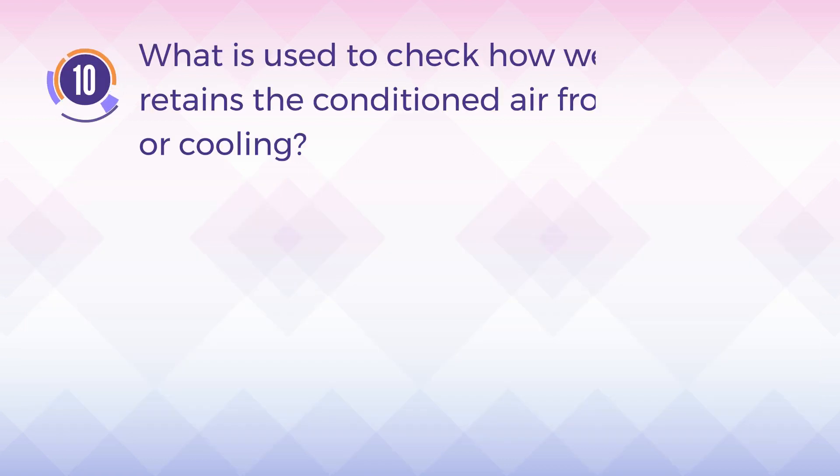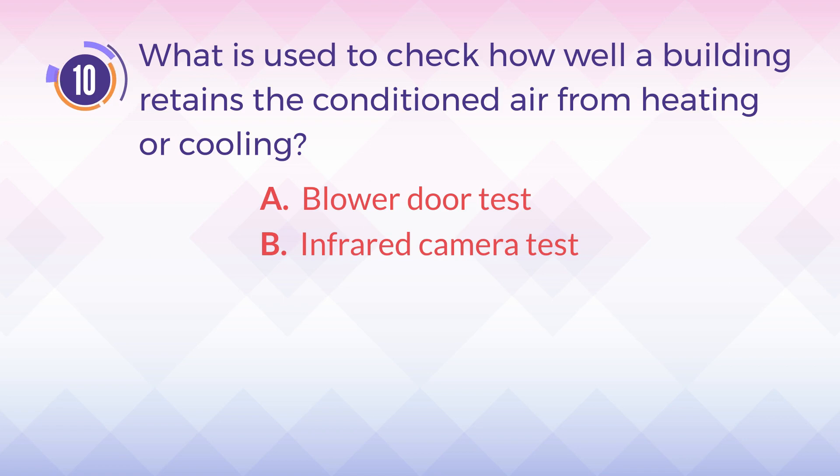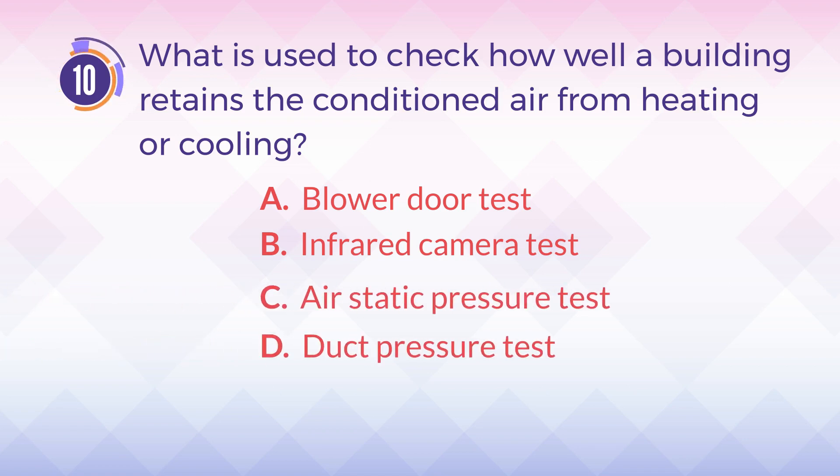Number 10. What is used to check how well a building retains the conditioned air from heating or cooling? A. Blower door test. B. Infrared camera test. C. Air static pressure test. D. Duct pressure test.